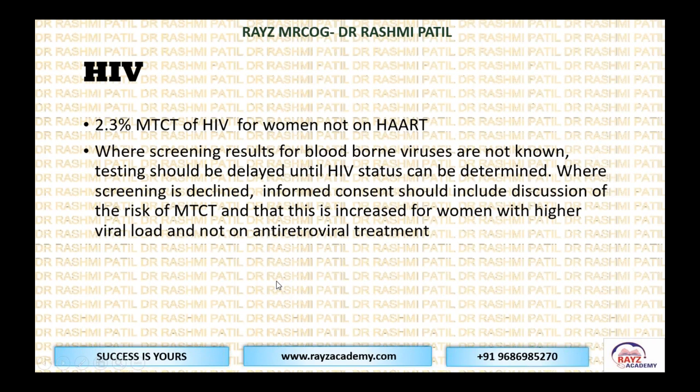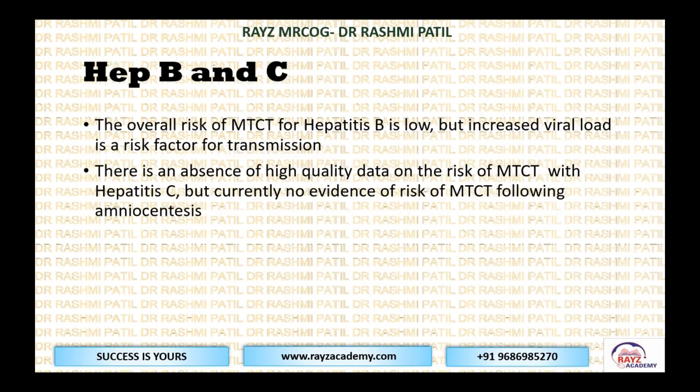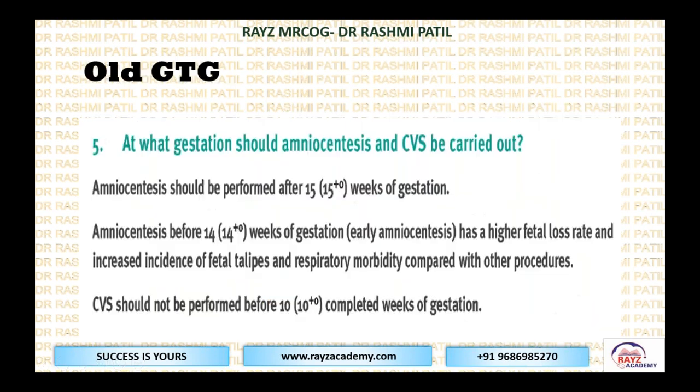Remember the stepwise approach: first ask the patient to do the HIV test. If they refuse, take informed consent and mention the risk of transmission. There is increased risk for women with high viral load and those not on antiretroviral treatment. For hepatitis B, transmission risk is low but increases with higher viral load. For hepatitis C, data is very limited and transmission risk appears almost nil.